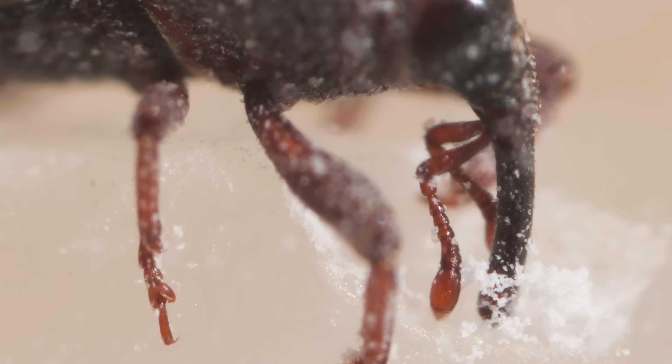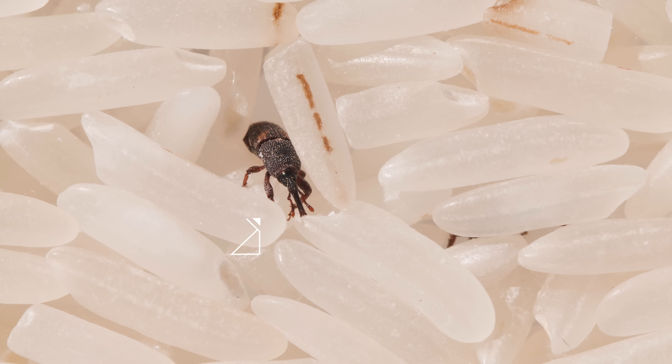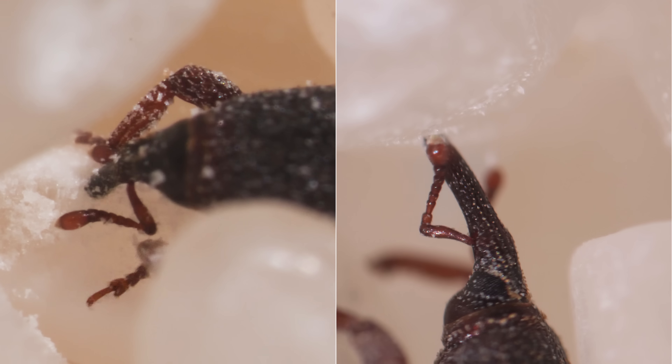They're just like us — they love carbs. Their long snout, called a rostrum, is strong enough to pierce raw grains of rice. Sharp mandibles at the tip cut through the hardest of grains. They gorge as they go.